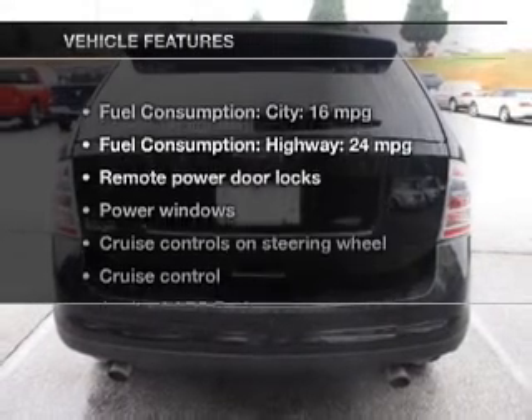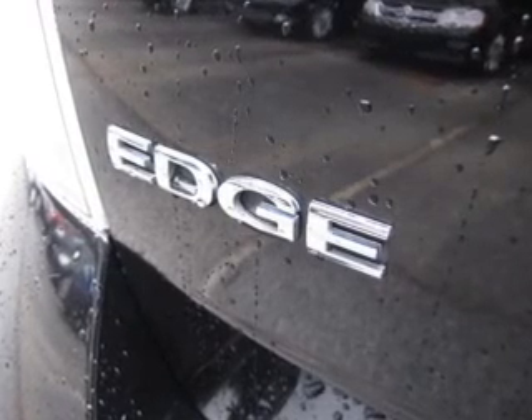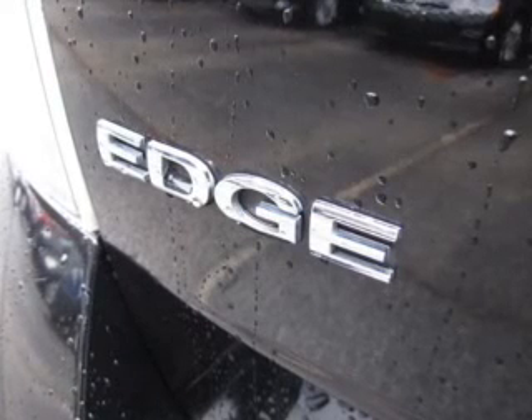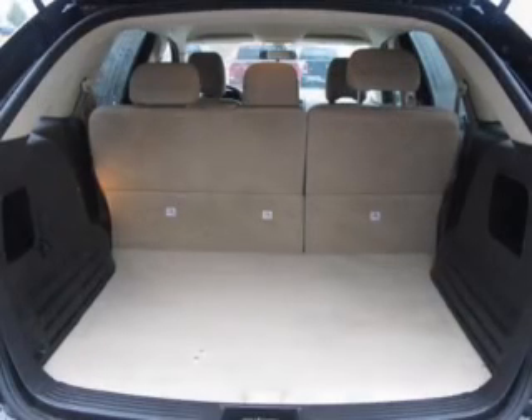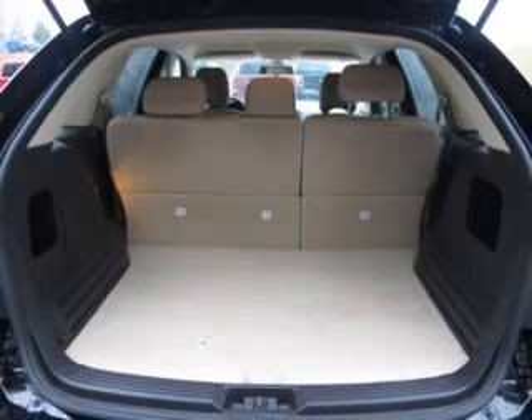And with these notable features, you won't want to miss out on the opportunity to own this amazing ride. Keyless entry, power door locks, power windows, cruise control, an AM-FM stereo with multi-disc CD player, satellite radio, and power mirrors.